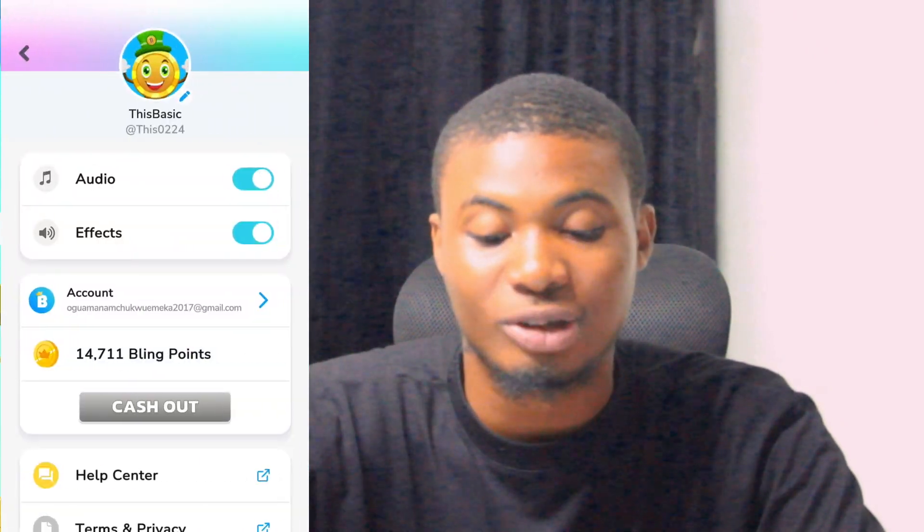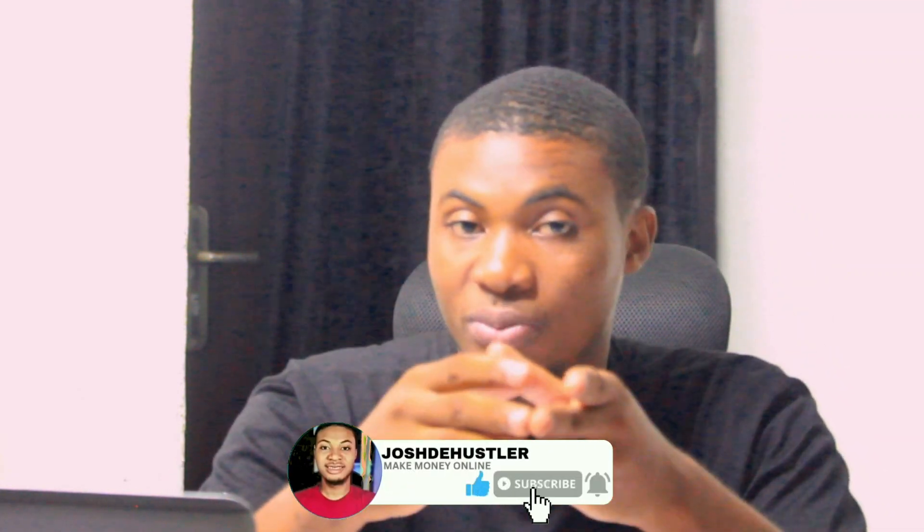That's it for today's video. If you like this video and what I shared with you, kindly give it a thumbs up and subscribe to my YouTube channel. Turn on your notification bell icon to get notified when I drop a new video. This method is very good and interesting, so hit the subscribe button, turn on notifications, and I wish you good luck playing your games and cashing out. Thank you for watching and see you in the next video.